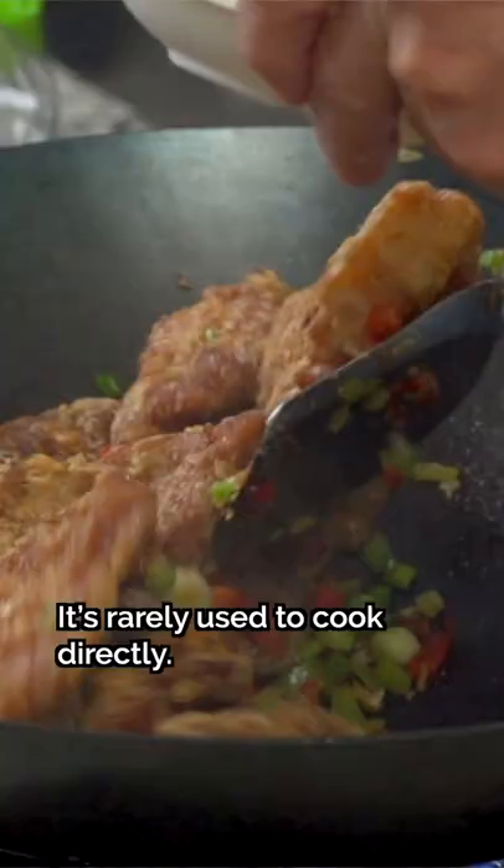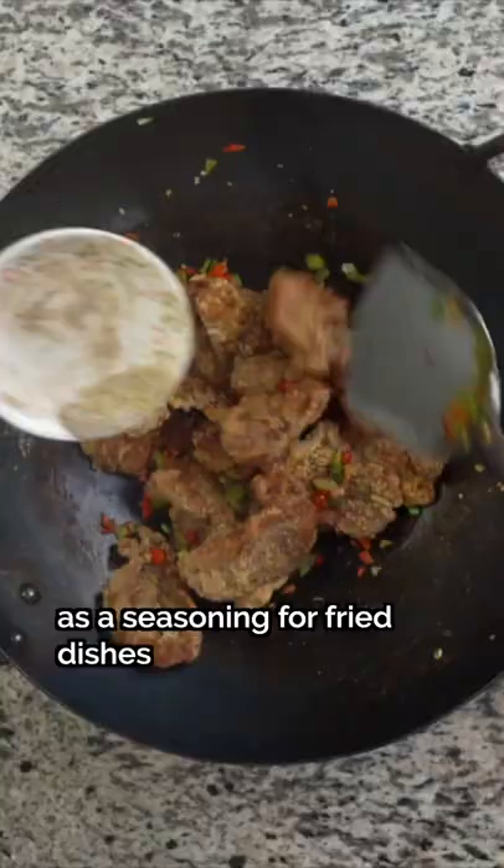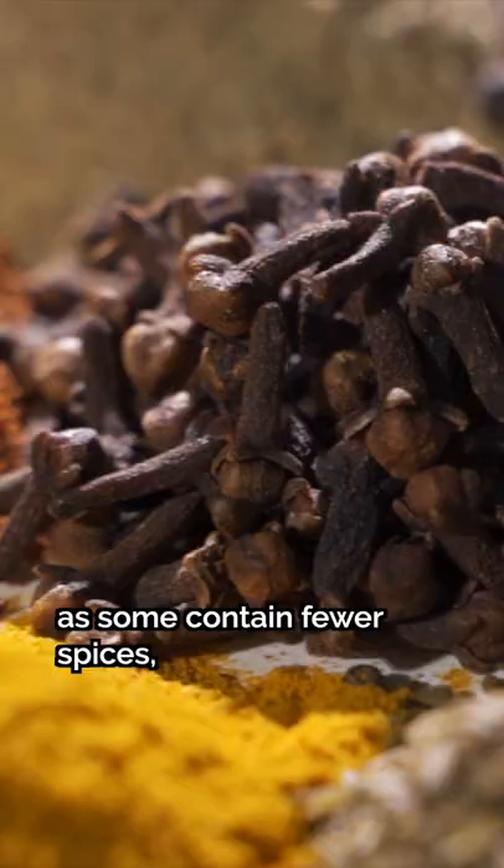We'll cook them directly. 5-spice can also be used as a seasoning for fried dishes like salt and pepper pork, fried chicken, and more. The number 5 doesn't necessarily mean that the blend has only 5 ingredients, as some contain fewer spices, while others contain way more than 5.